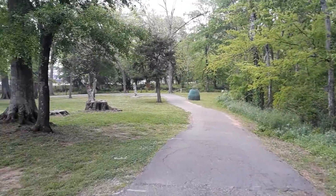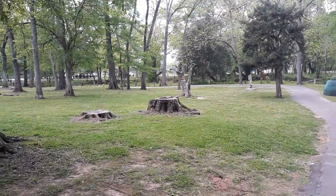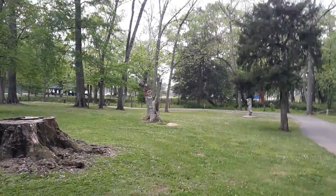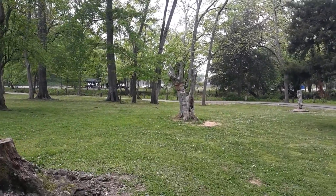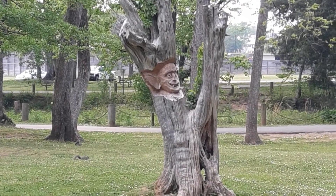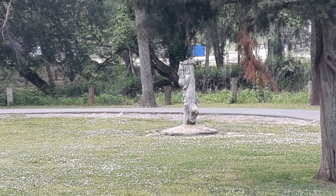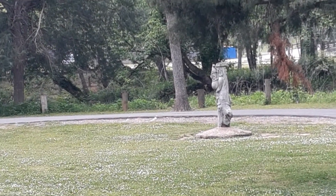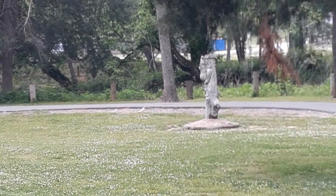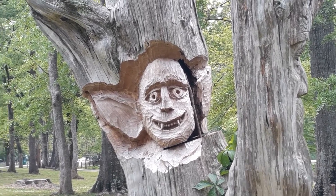Coming back down here, the carvings pick up again — because I see a gremlin or some crazy thing on a tree right here. There it is. So I guess if all you wanted to do was come and see the carvings, don't go up the hill — just keep straight, and when it branches off, you'll accomplish your mission. On closer inspection, I guess it's supposed to be some sort of bat boy thing, but cool nonetheless.